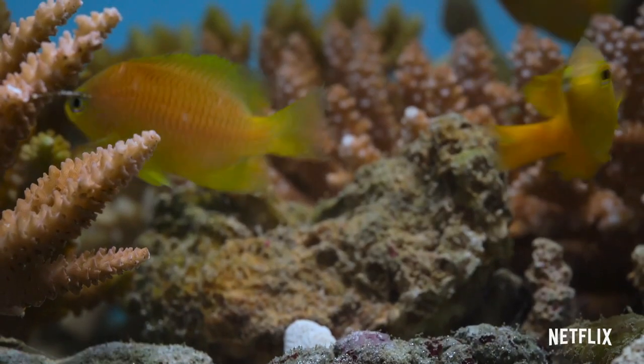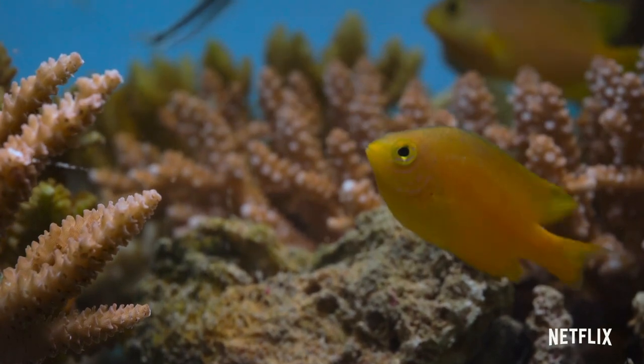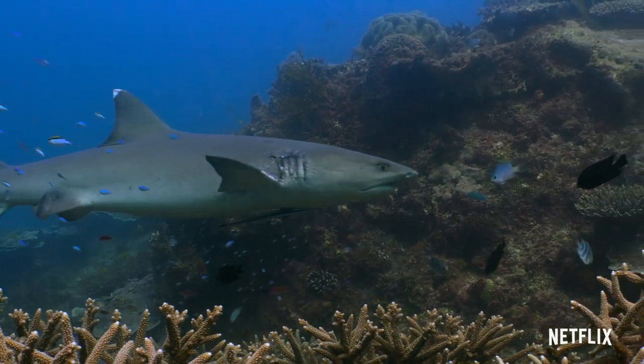It's a code, invisible to us, that allows these fish to recognize each other, without attracting the attention of large predators, which can't see in the ultraviolet range.